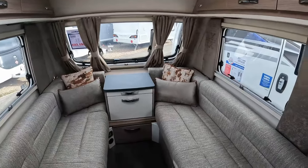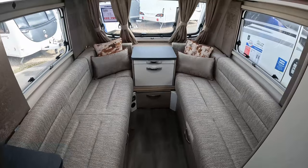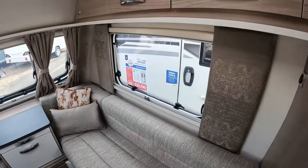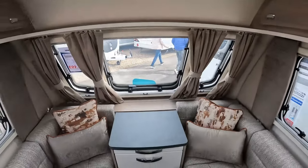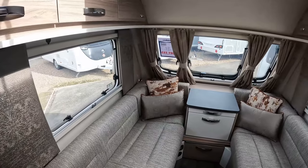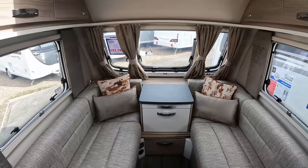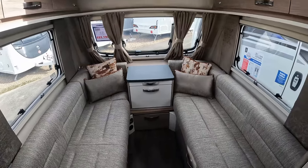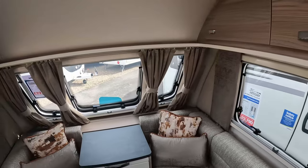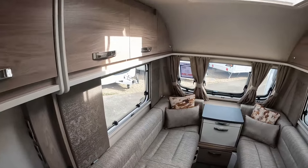It does have some limitations we'll talk about shortly when we look at the front double — these front sofas can also work as singles. As for other 2023 Swift models, take a look at those over on our YouTube channel, Pitch Up With The Pates. We've looked at the 2023 Elegance range, the Swift Basecamp range, the Swift Conqueror, and the Coachman Laser 545 Extra. Please like and subscribe to our channel — this is something we do because we enjoy it, it's a hobby, so please support us.